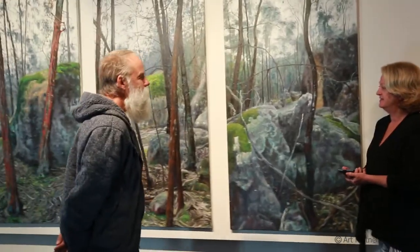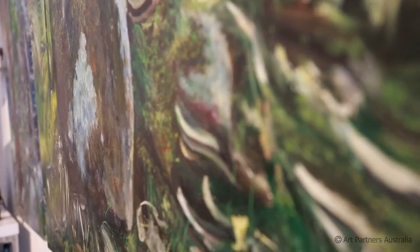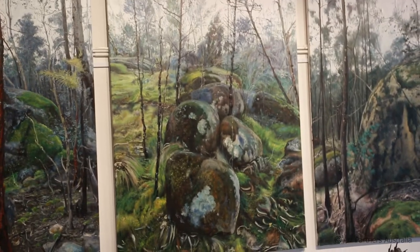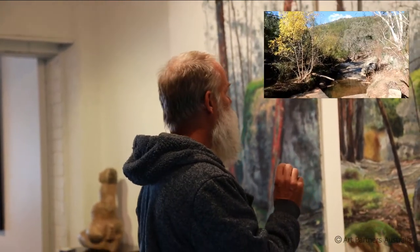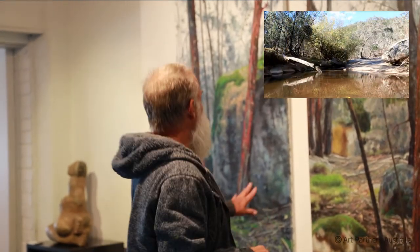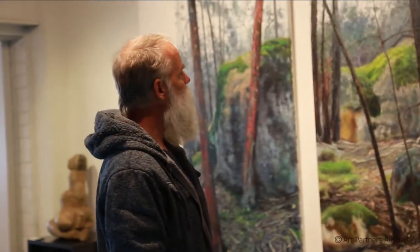We move into the latest series here, the Beechworth series. Would you like to tell us a bit about these works? These works were inspired by a place near Beechworth where you go for a big walk and you have real access to the folders and the forest there. And I was struck by this really orangey pine mark and just the mosses. The whole environment is just a real stimulating environment.